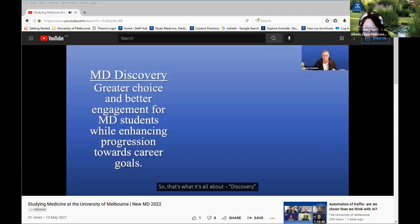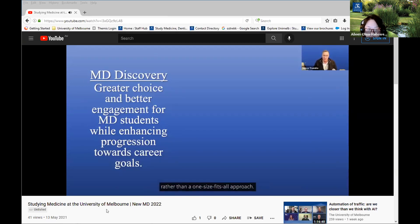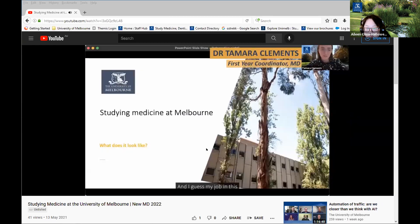MD Discovery will give students greater choice and better engagement with the course by doing things they're genuinely interested in, moving away from a one-size-fits-all approach. In an increasingly diverse medical career landscape, there are now many pathways that may require skills in law, public health, engineering and more — very different from when medicine meant simply working with patients as a doctor.